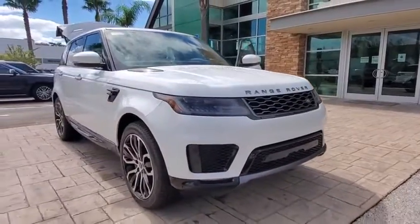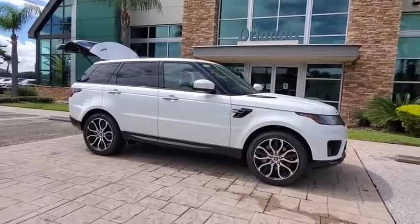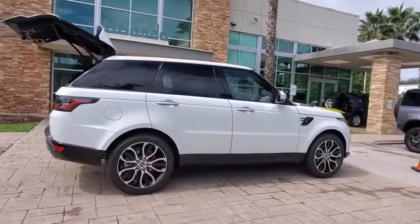Make a great choice today with the 2021 Land Rover Range Rover Sport. Powered by intelligence, brilliance by design. Range Rover Sport is in a class of one.